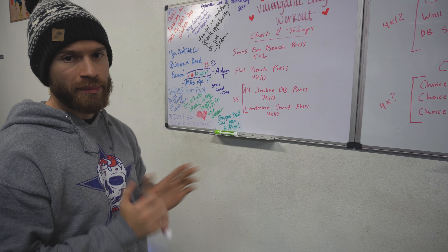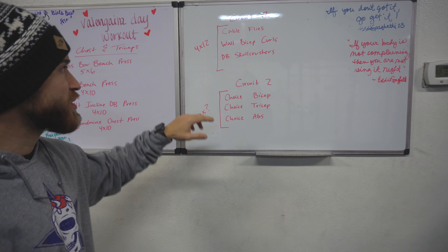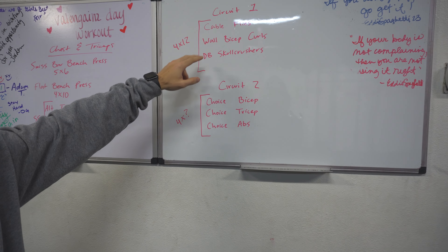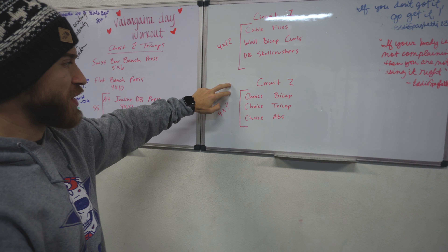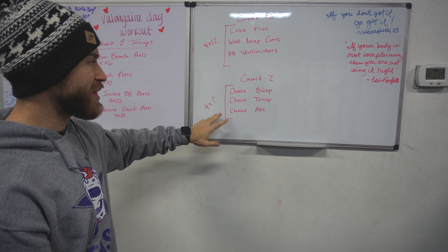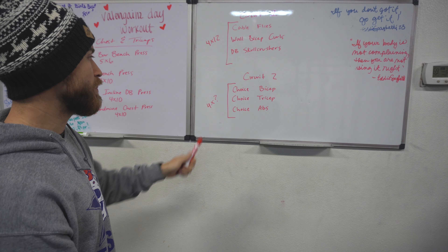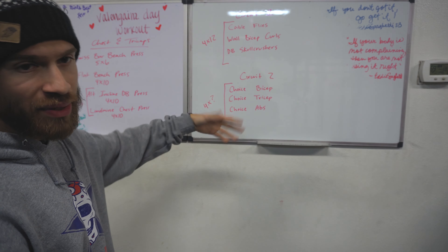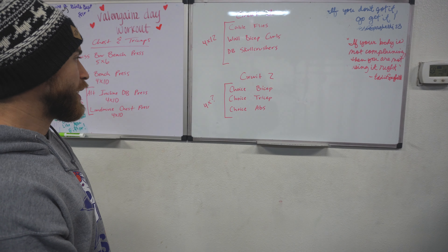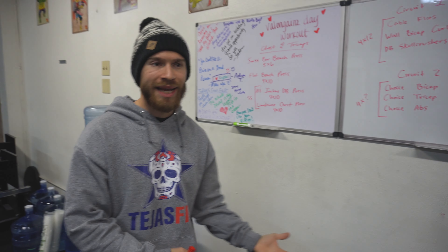Next up we're going to move to a couple of circuits. Circuit one will be cable flies, wall bicep curls, and dumbbell skull crushers, all completed for four by twelve. Then circuit two will be all choice — you can basically pick any bicep, tricep, and ab exercise you really enjoy. We left that up to each person to pick, and that'll be four sets by whatever rep count you want to decide.